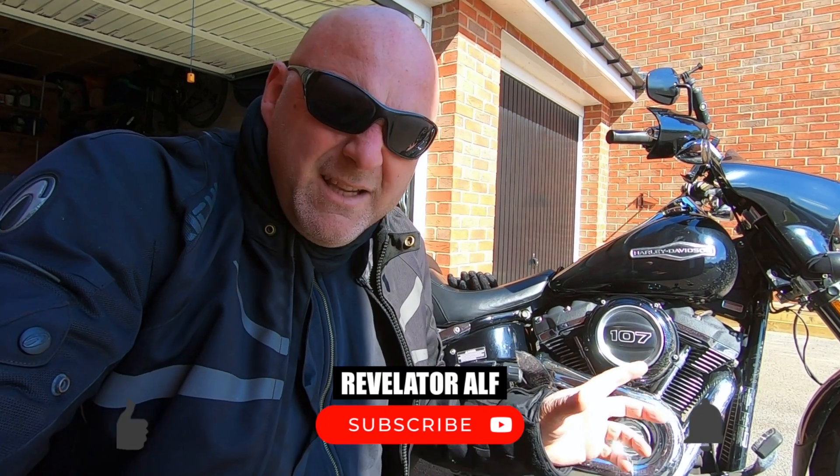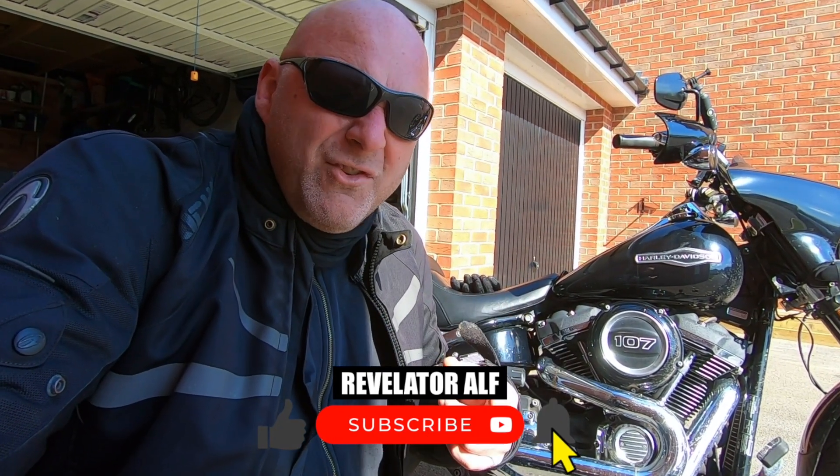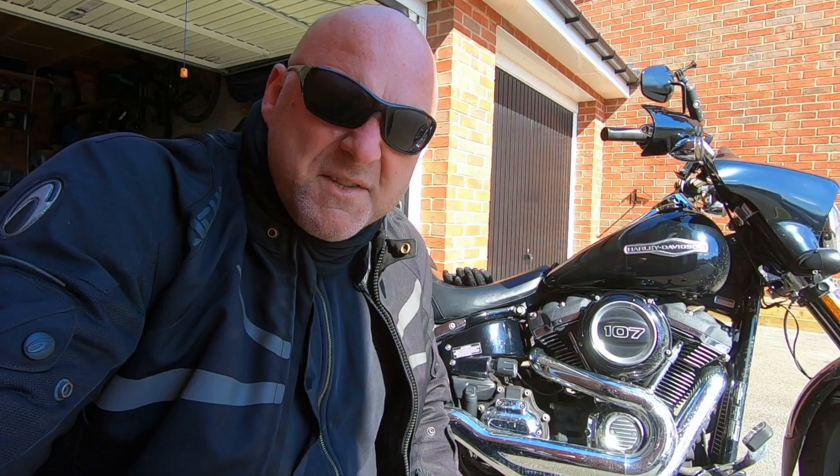Let me know your thoughts on that, and on anything on your bike that you're going to change, also about exhausts and your preferences and which is the best choice for you. I'll catch you on another video coming very soon. Ta-ra.